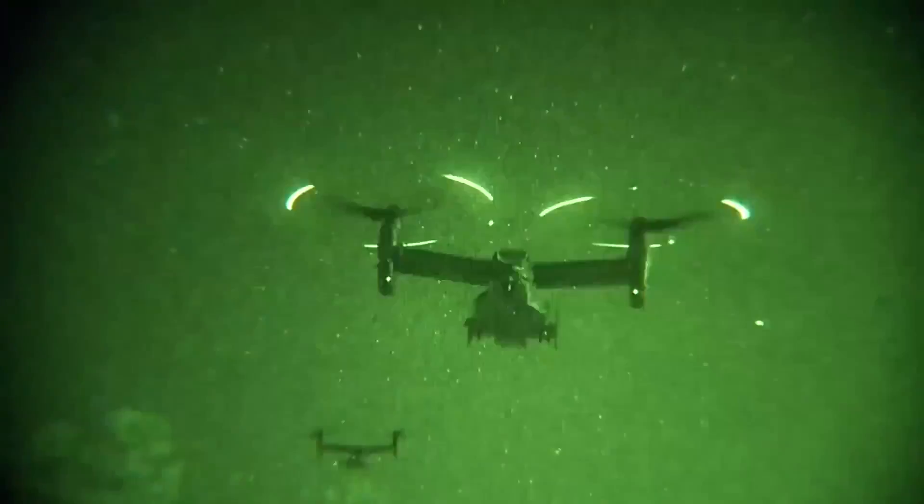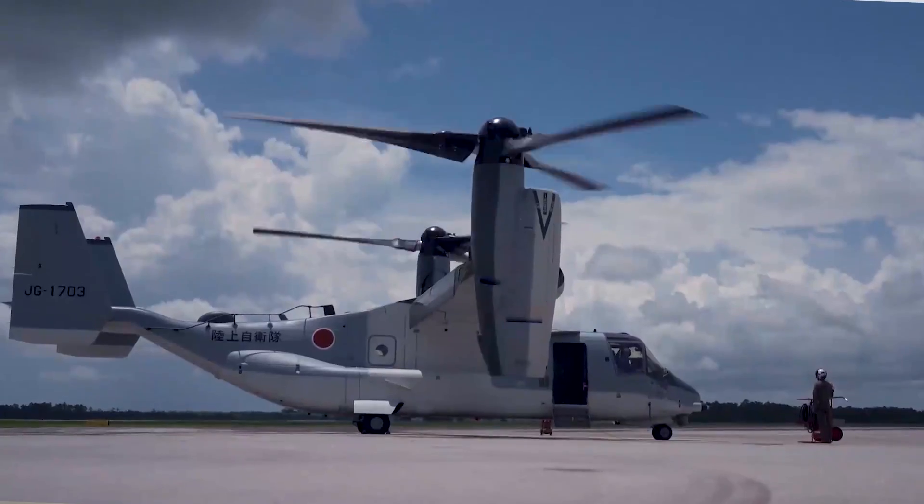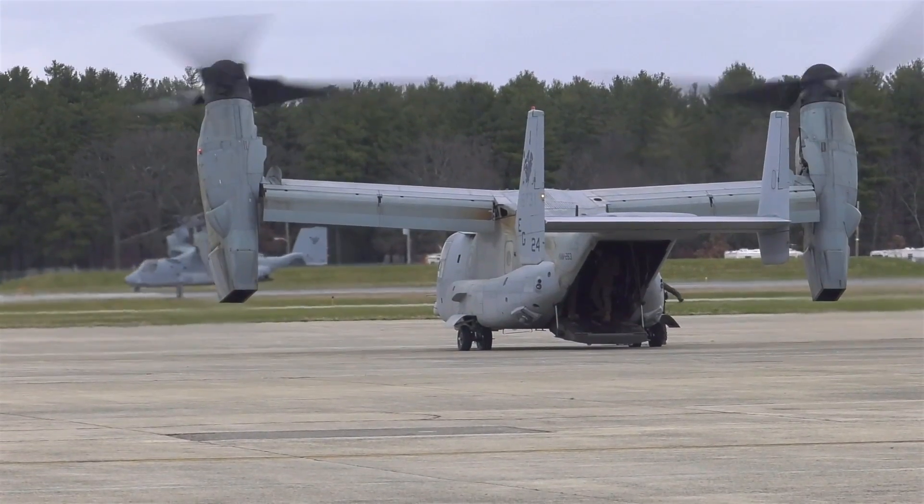As for capacity, the Osprey can carry up to 24 troops or up to 20,000 pounds of internal or external cargo. With such impressive specs, it's no wonder that the Osprey has seen extensive operational use since its introduction into service in the early 2000s.